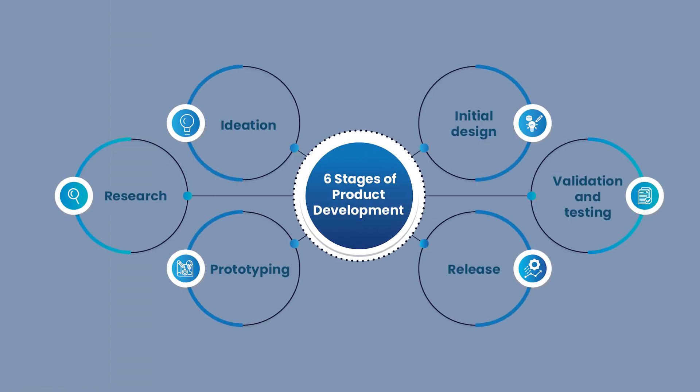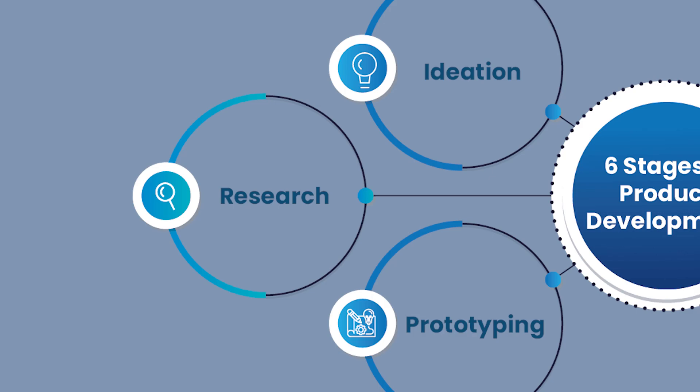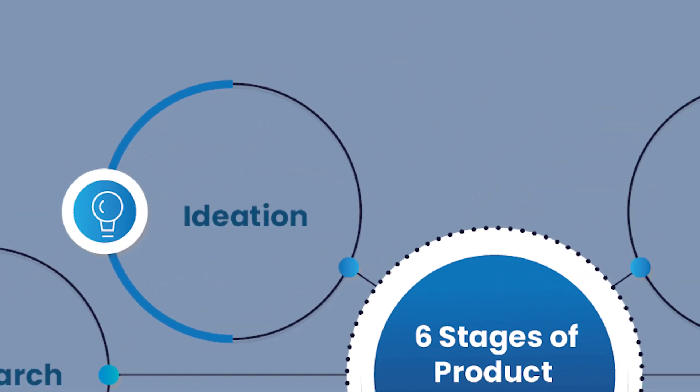We're focusing on the digital side of things. As a first step, an aspiring product manager needs to understand the whole product development cycle. The product management process consists of a number of steps needed to take a product from the initial concept to launch — for example, market research, user research, idea validation, design, prototype, and product development.